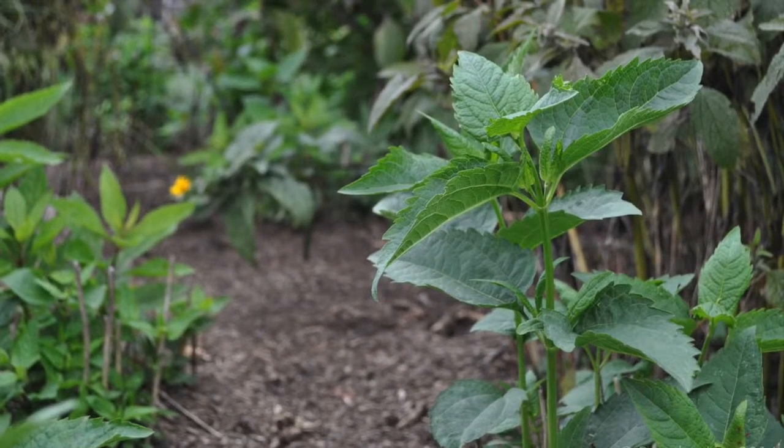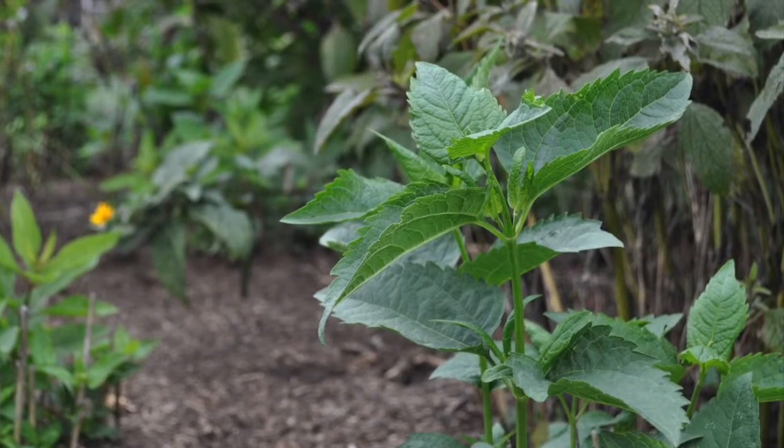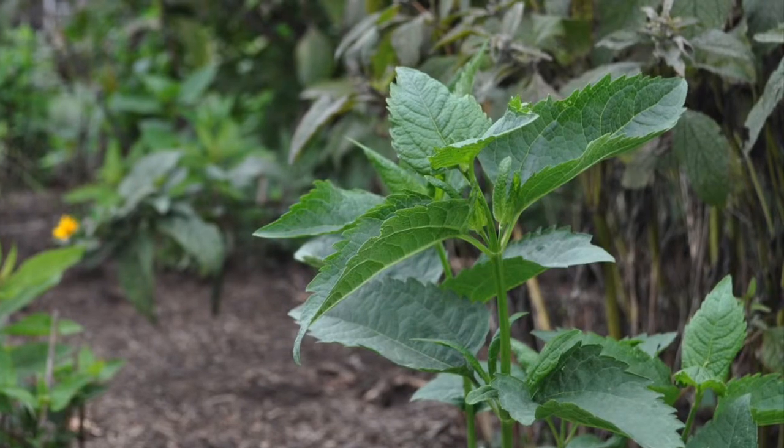Speaking of diseases, if you ingest the extract of a purple cone flower, your white blood cell count will improve. Leukemia be gone!